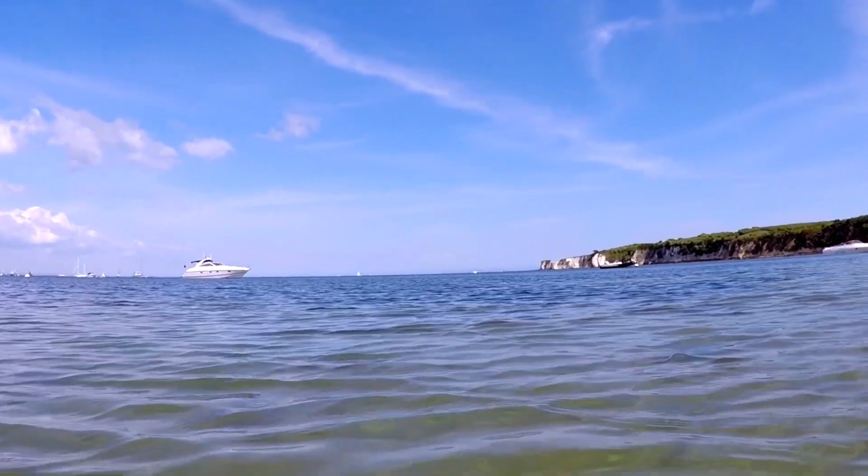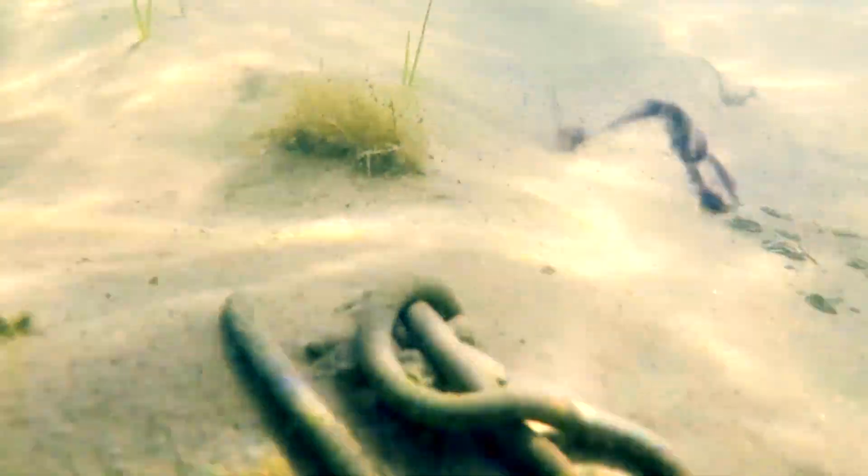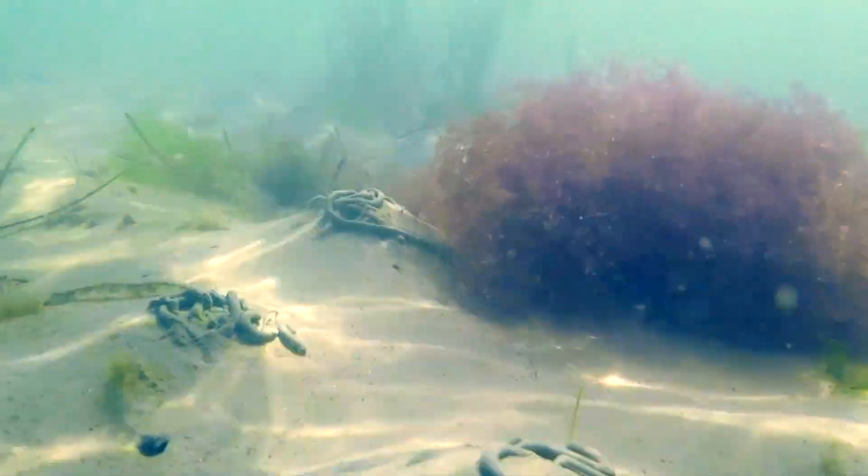Hey guys, Ben here. Today we're going under the water to see one of the coolest critters I've spotted while snorkelling the Dorset coast. Okay there he is, just coming to view now and just like that he's off. What you're looking at is a red little cuttlefish, about two inches long.